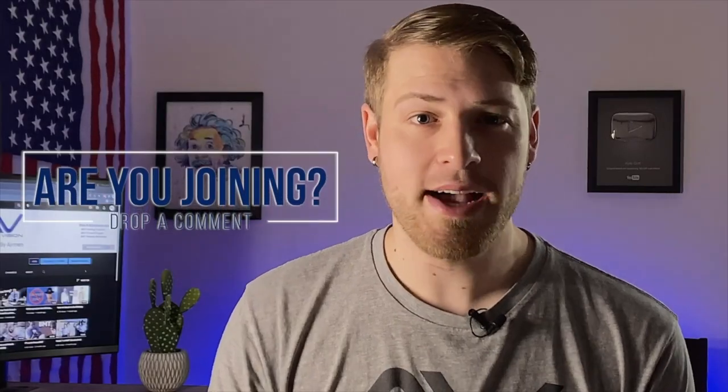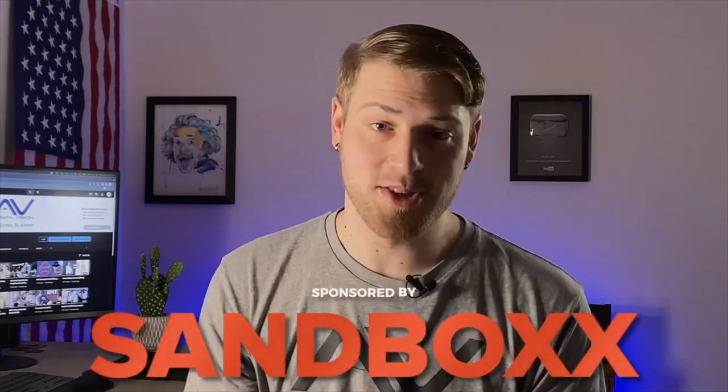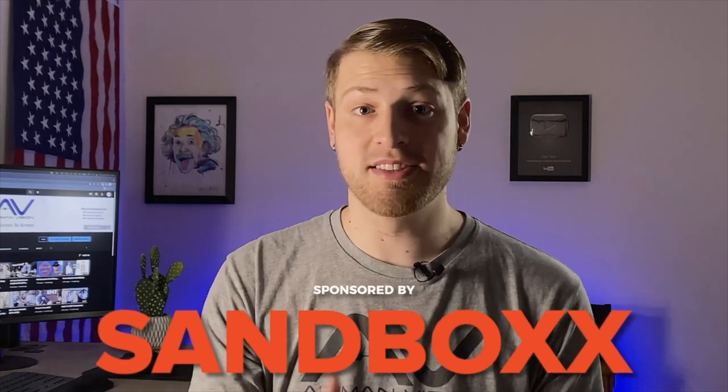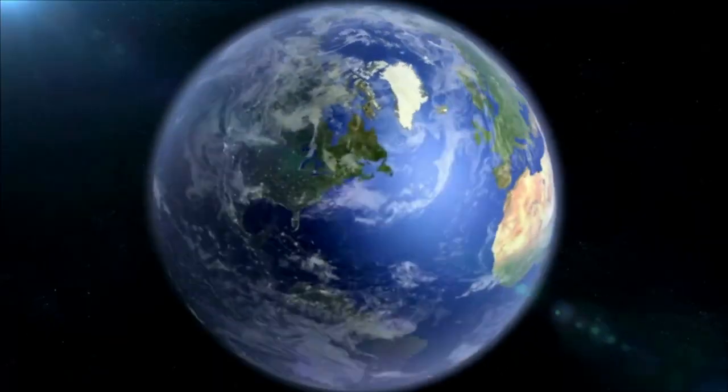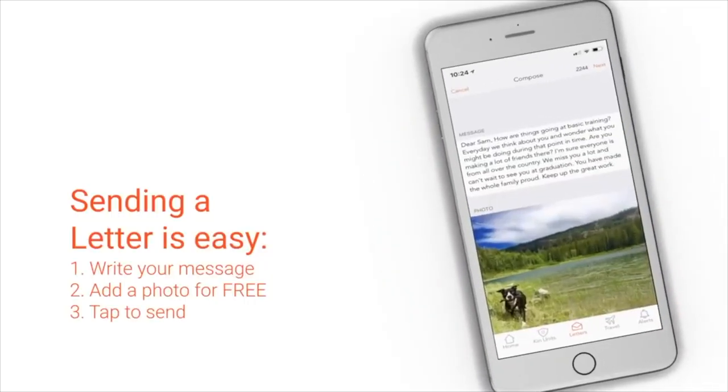Now I'm going to assume that most of you guys watching this video are joining the Air Force. If you are joining the Air Force, then you definitely need to know about Sandbox, which is the sponsor of today's video. Friends and family can send you a letter from literally anywhere — all they have to do is use the Sandbox app or use the website online, type up their letter and hit send. Your loved one will get tracking, it will include the message that they wrote,